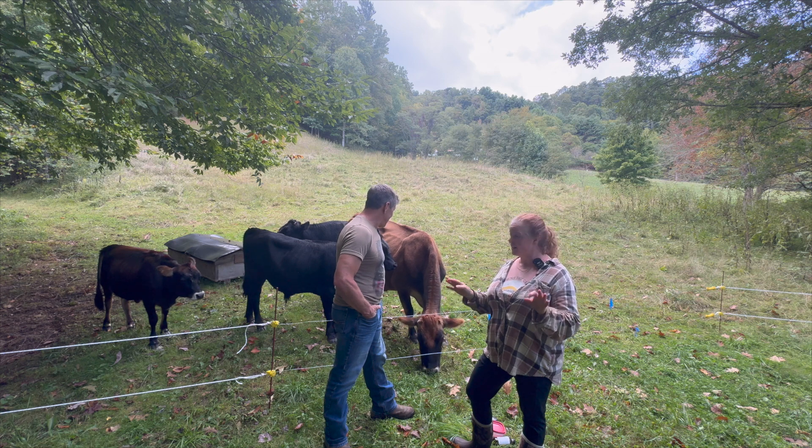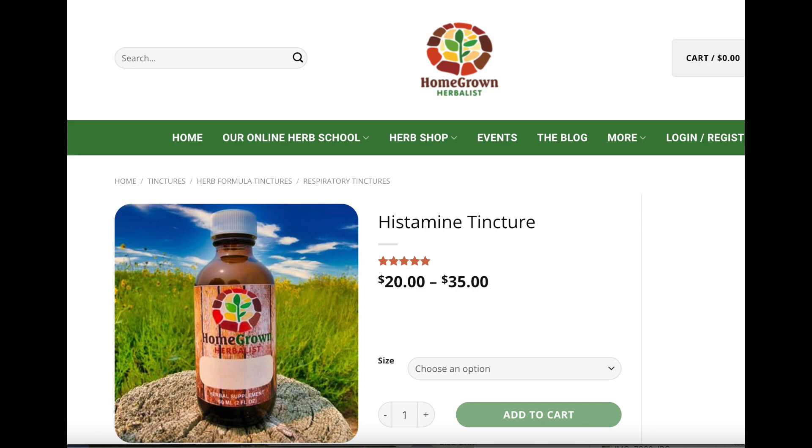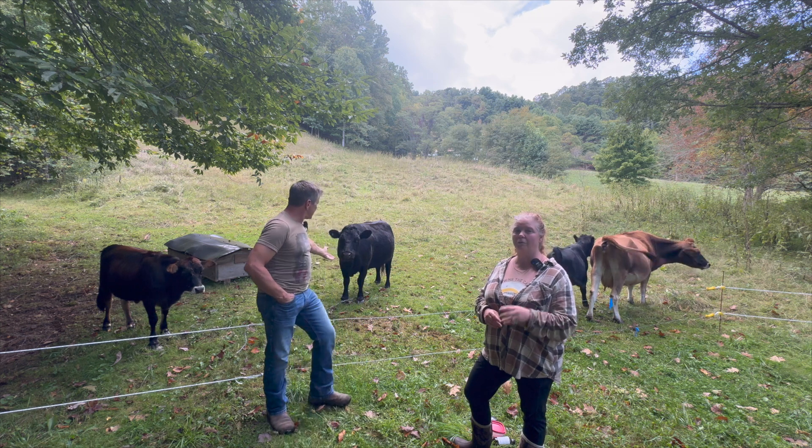Comfrey plantain salve, guys — excellent. And Homegrown Herbalist has a really good histamine formula. So if you're struggling with allergies, there's a phenomenal histamine formula on homegrownherbalist.net — highly recommended.